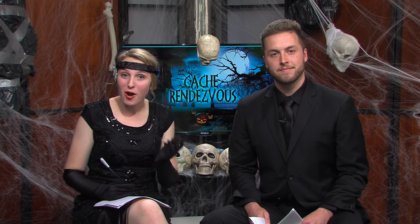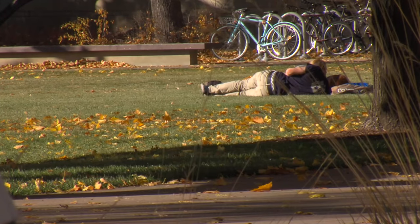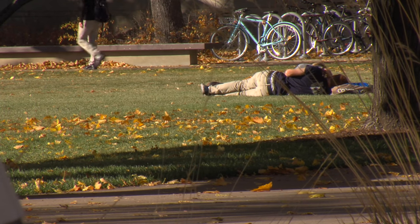And now we'll take a look outside on the quad at this beautiful sunshine we're enjoying right now. When we come back, Brayden Clark will have your full Cache Valley weather report. Have a great day.